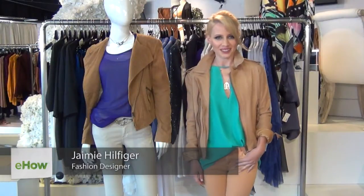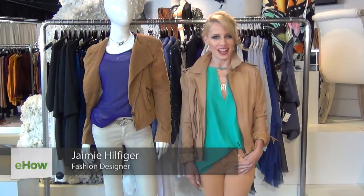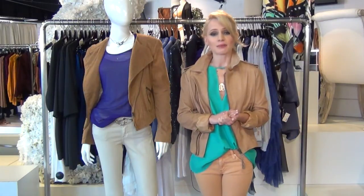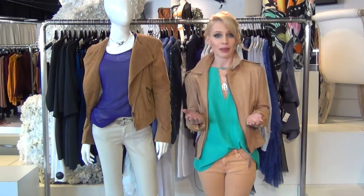Hi there, I'm model Jamie Hilfiger and part of the Hilfiger fashion family. Today I'm going to show you how to pair up different color shirts with khaki pants.